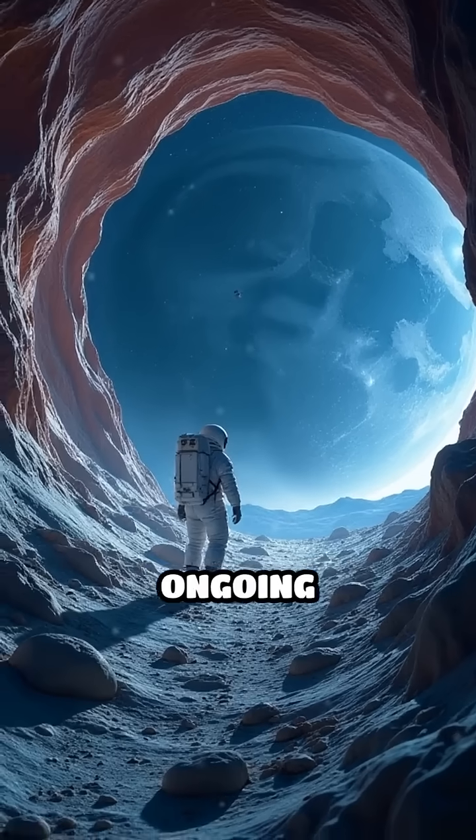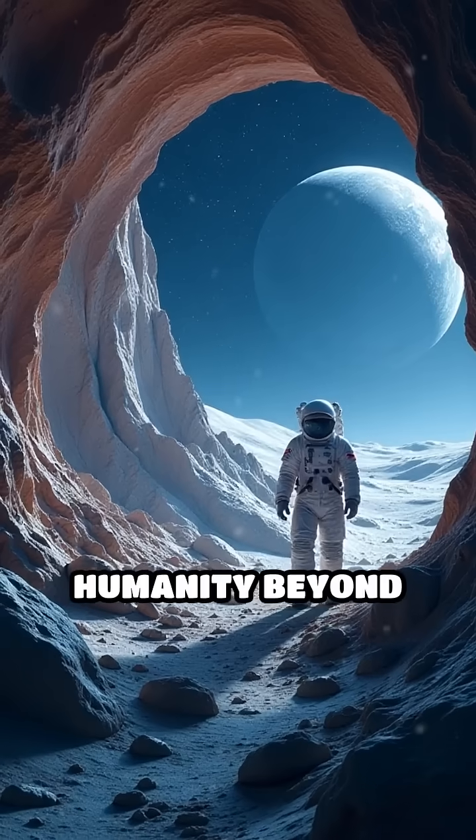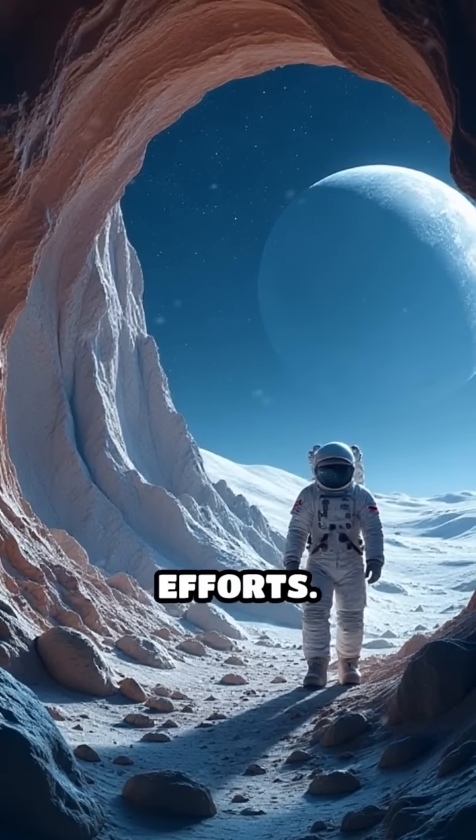With such innovation and ongoing exploration, lunar lava tubes might soon become the first true homes for humanity beyond Earth, supporting long-term scientific research and space colonization efforts.